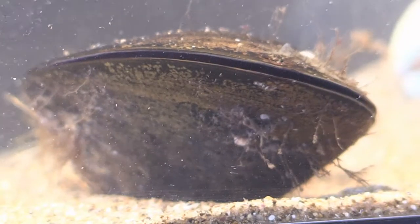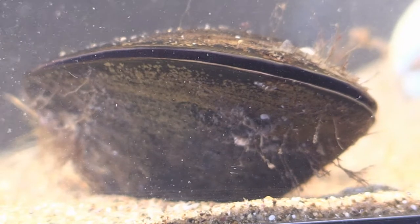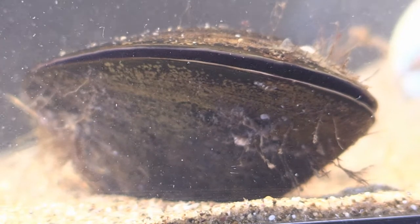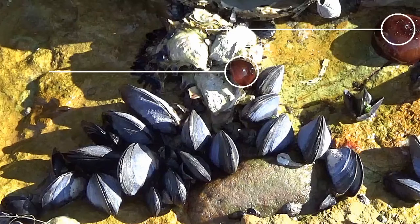Another animal that stays attached to rock is the mussel. This animal grows a shell around its body. When the tide is in and the mussel is underwater, it opens its shell slightly to eat tiny specks of food floating by. When the tide goes out, they close their shell tightly. Why do you think they do that?